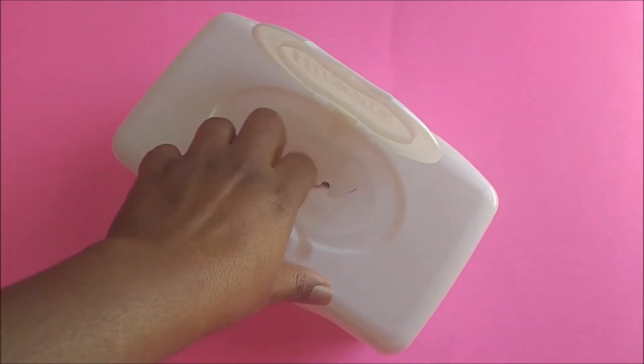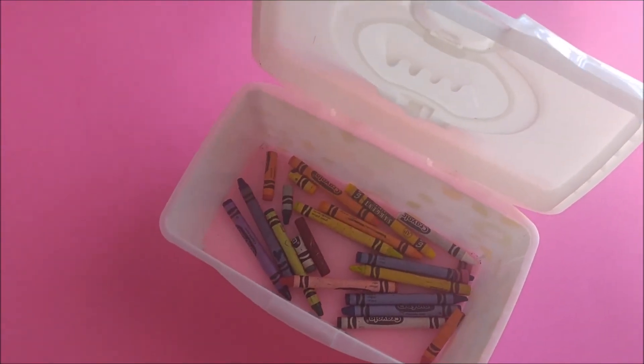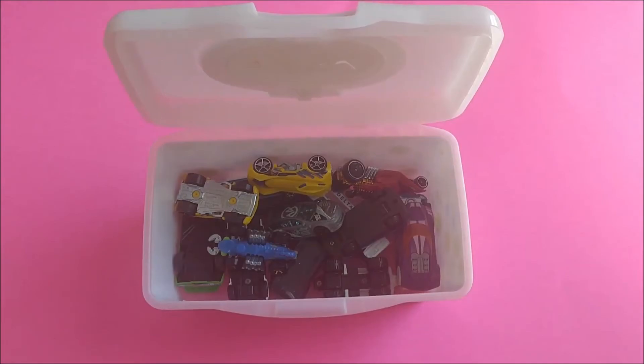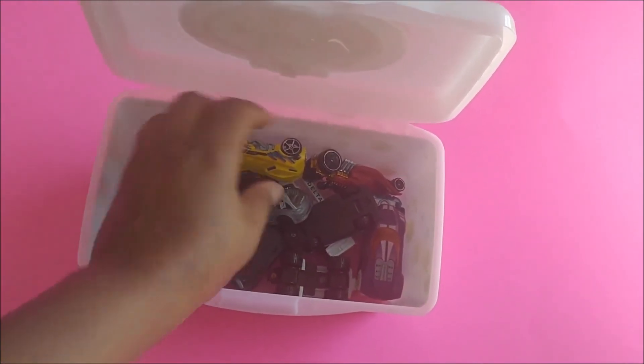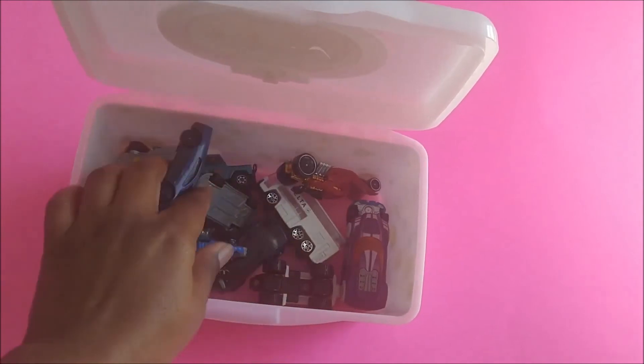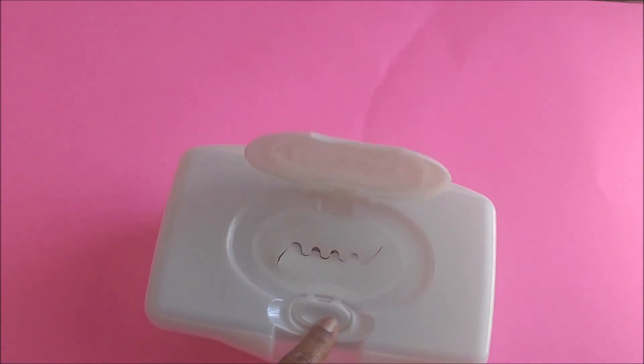If your child has crayons and they are always on the floor, you can have them use this to store them in. Also, if your son is anything like mine and he has hundreds of Hot Wheels cars and they like to travel with them, these make a great travel case as well.